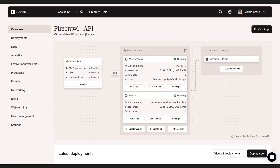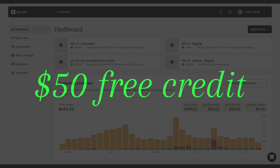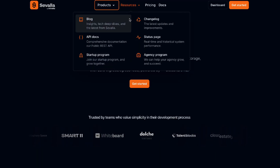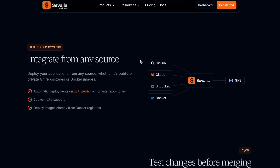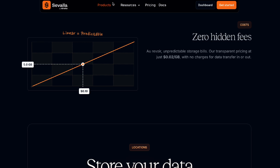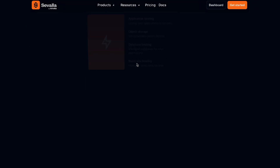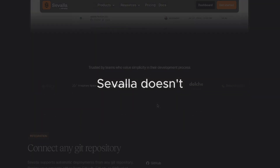You get fully managed services, Git-based deploys, no surprise bills, and $50 in free credit to start. It's fast, reliable, and backed by Google's cloud. Best part? You actually get support from real humans — developers who know what you're dealing with. Most platforms charge extra just for that. Savala doesn't. Try it out, link below.